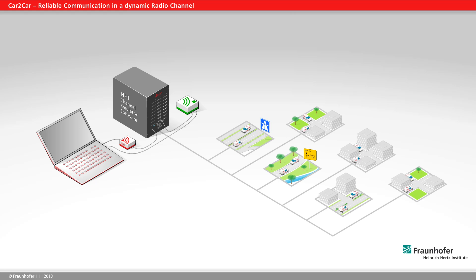The channel emulator software then simulates the various scenarios, and the packet delivery rate of the modules is measured. Up to eight modules can simultaneously communicate with one another.